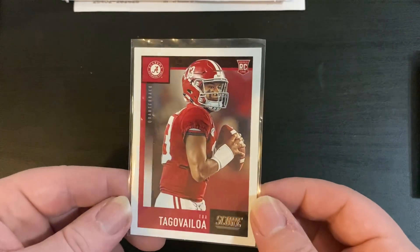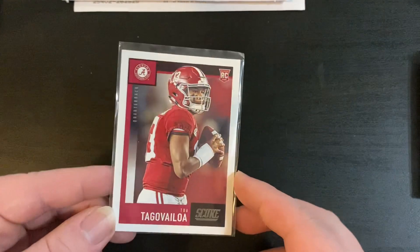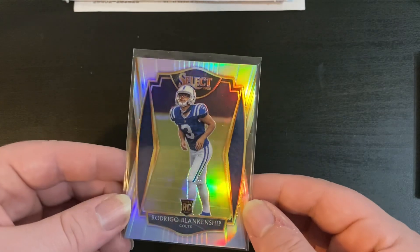Picked up a Tua card - I'm left-handed, so ever since I was younger I always liked watching left-handed quarterbacks play, so I have a small PC of left-handed quarterbacks. Next up for my Maryland PC, a Boomer Esiason Mosaic. I also have always liked collecting kicker cards, so I got this Rodrigo Blankenship silver Select rookie.